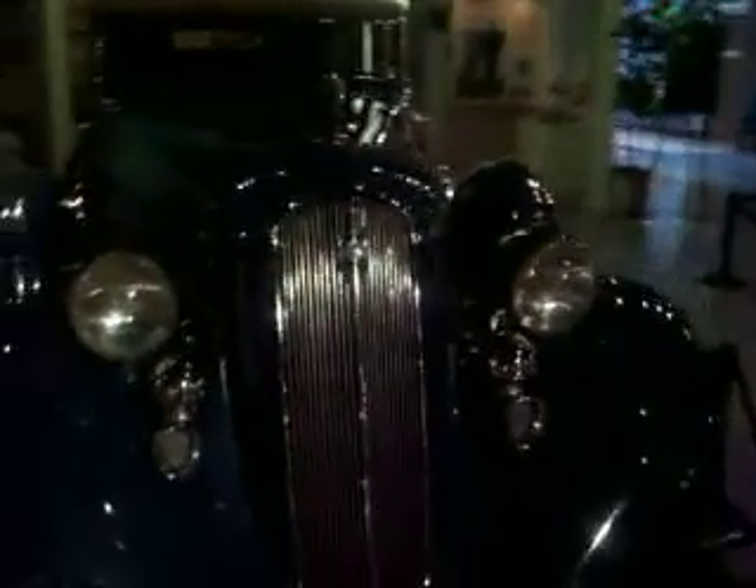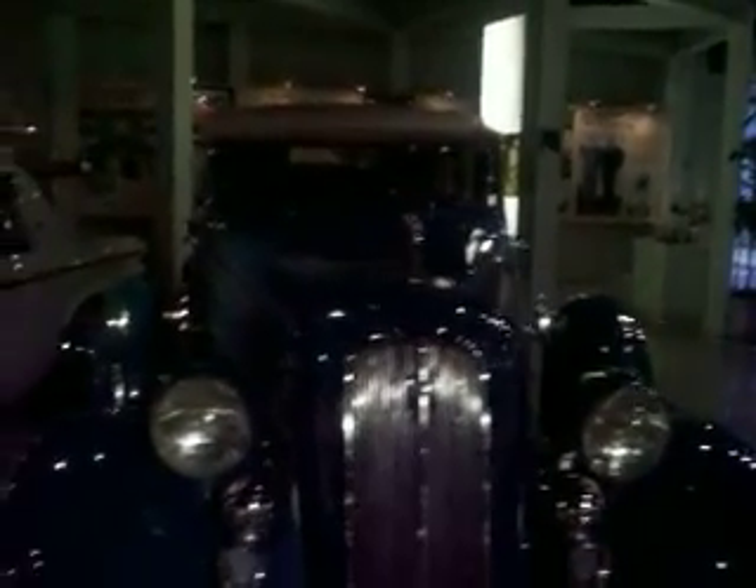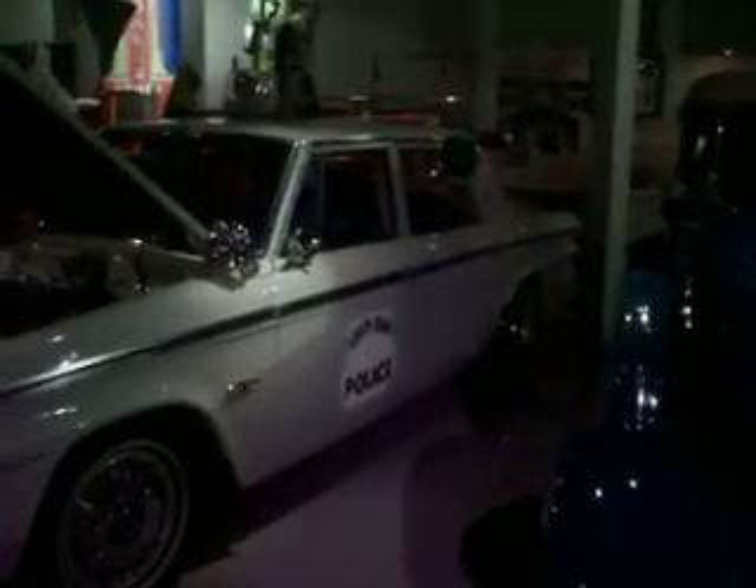This was a 1935 President convertible sedan. Sorry if the lighting isn't that great.